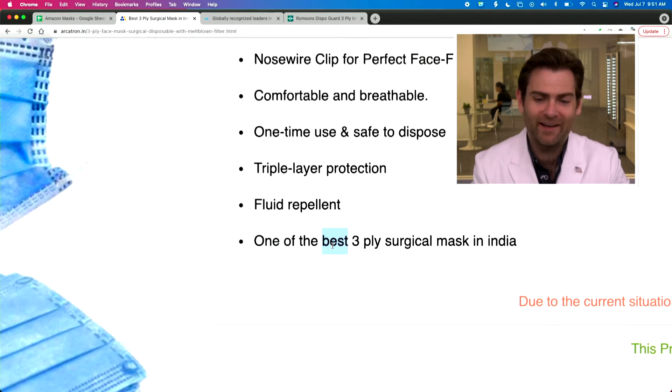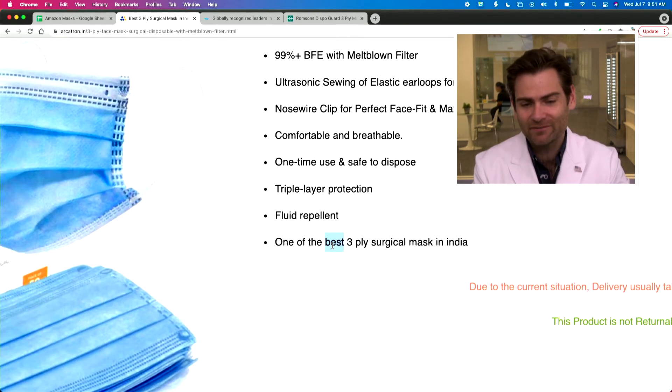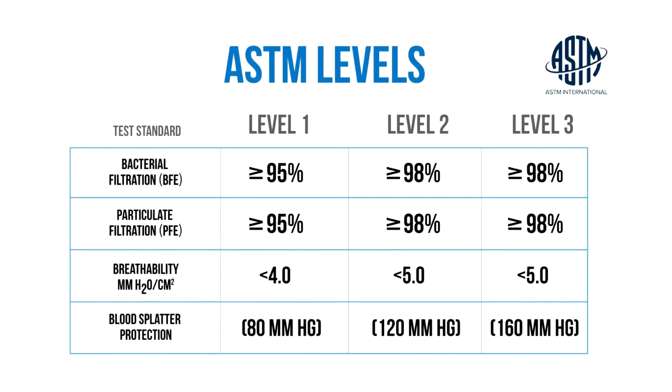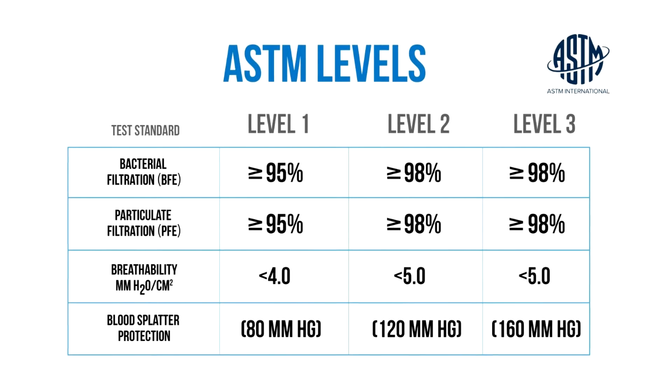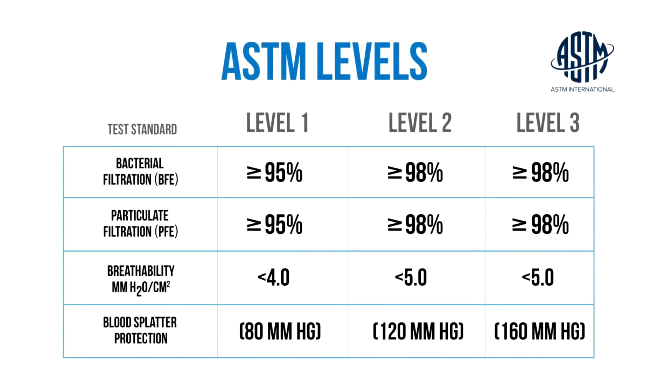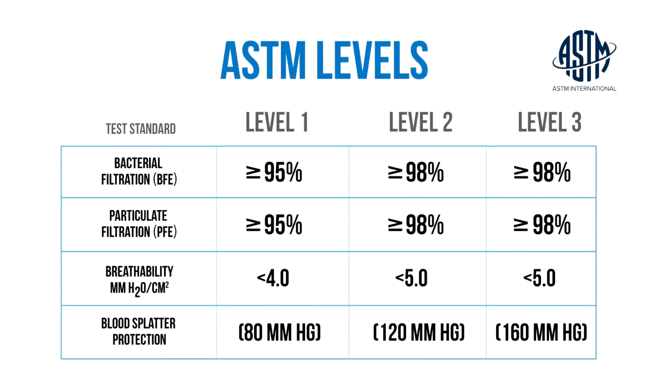We've had plenty of masks above 90%. The minimum standard in the United States is 95% — that's an ASTM level one mask. We'd like to see ASTM level two or three, which is 98% or better, and that matches a class three mask in India, which is what I'd look for. So I would not recommend this mask.